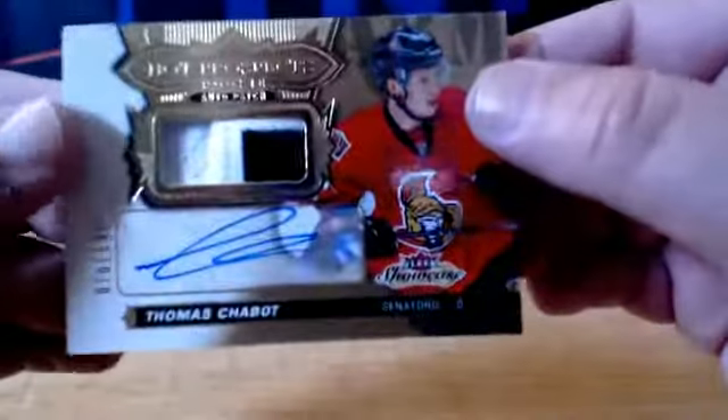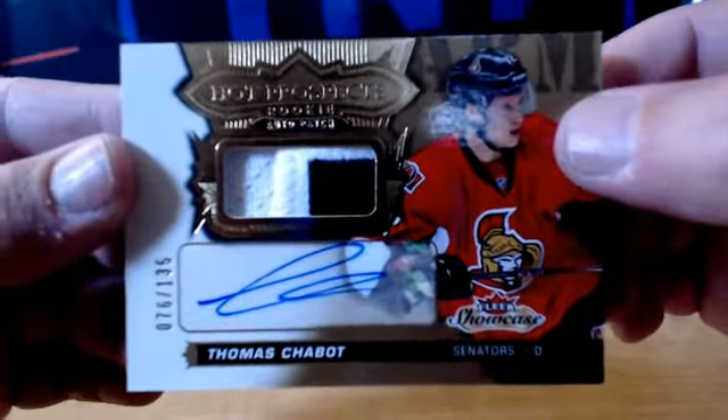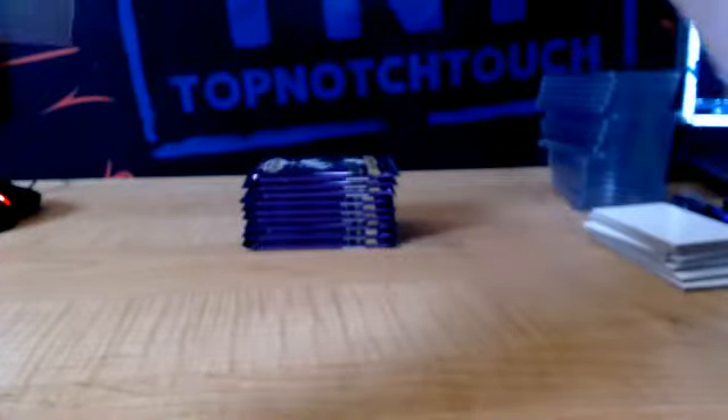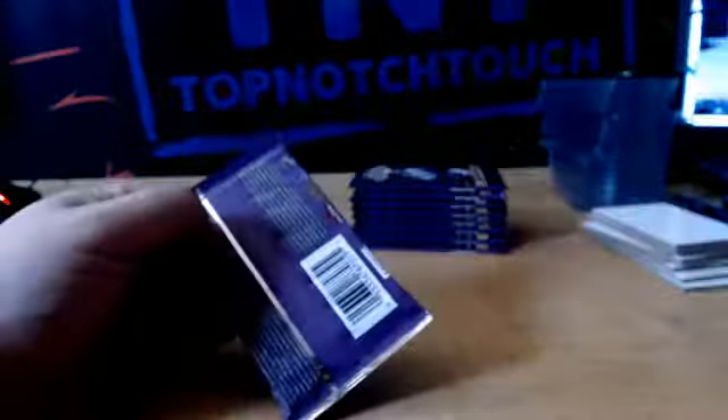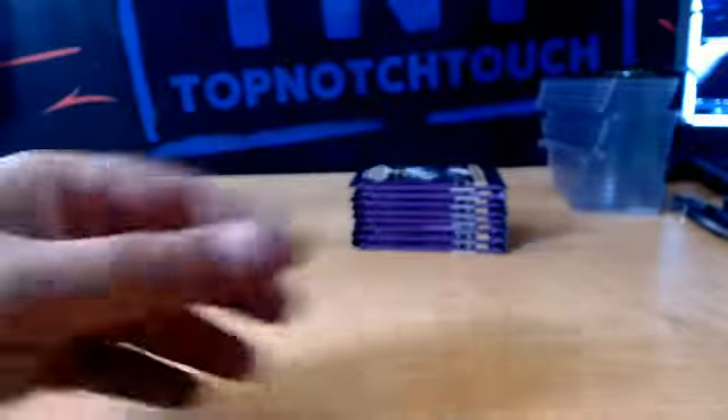And we got an RPA numbered to 135, Aho, Ottawa, to 135. Red Glow Jagger Yager, Florida. Z-Team Goudreau, Flames. Wayne Gretzky, Edmonton.